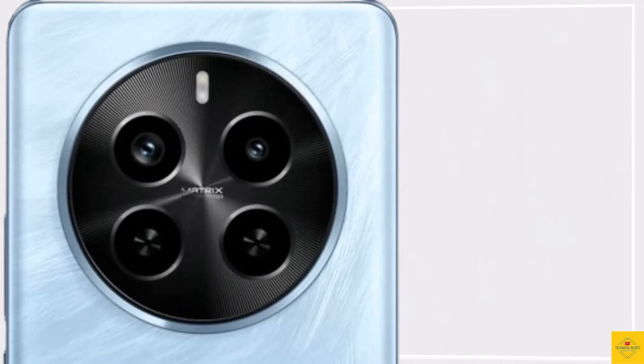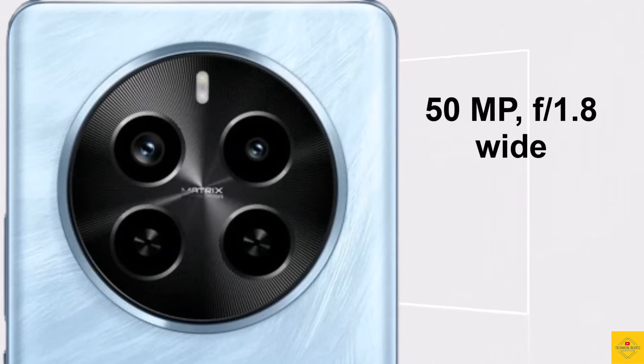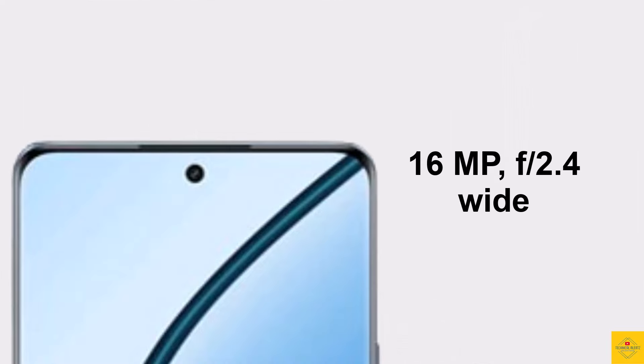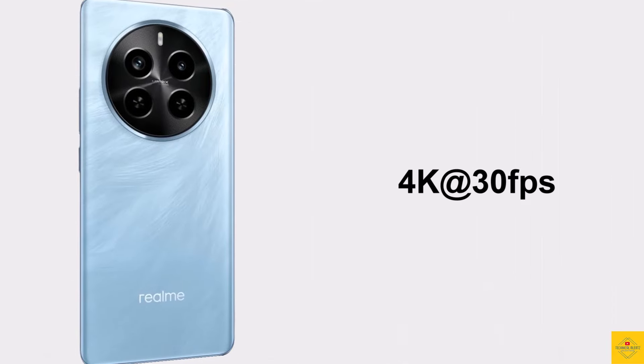Now let's talk about the camera. The smartphone features a dual camera setup on the rear that includes a 50 megapixel 26mm Sony LYT-600 OIS main camera along with an 8 megapixel 16mm ultra-wide angle camera. For selfies, it has a 16 megapixel 24mm front camera.